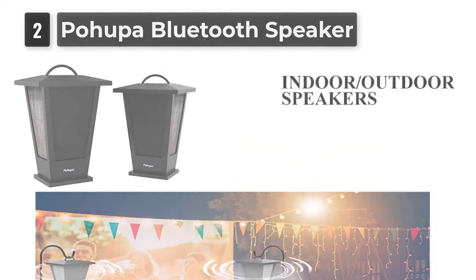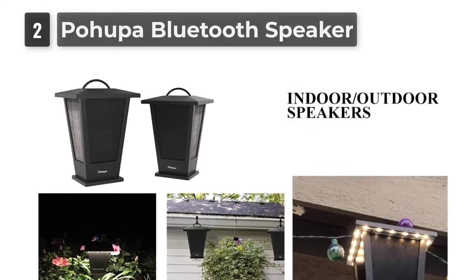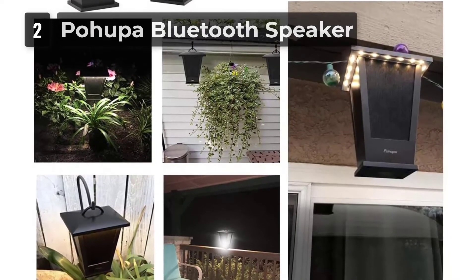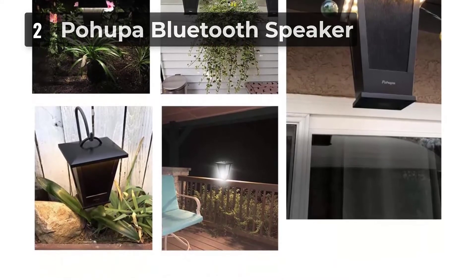The downside is that you will need to pay attention to their battery. POHUPA says you can get up to 12 hours of music playback with the LED lights on, and 20 hours if you use the speakers as lamps. Your listening volume and light brightness settings will impact this most.